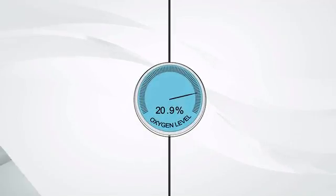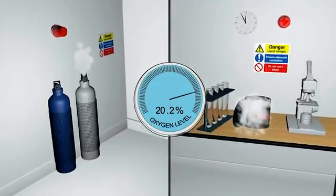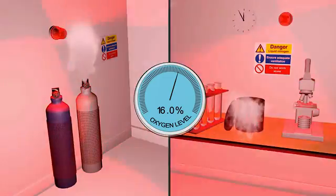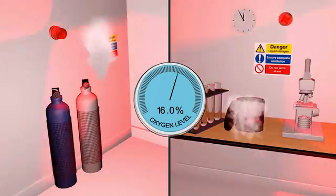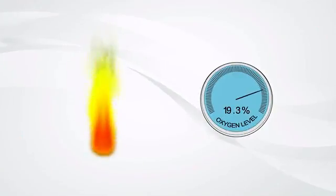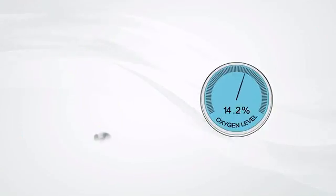Many applications need a system to control or monitor oxygen levels in an enclosed space, to alert to hazardous oxygen levels, to control selected levels as part of a critical process, or prevent the possibility of combustion occurring. An accurate and reliable sensor is needed.